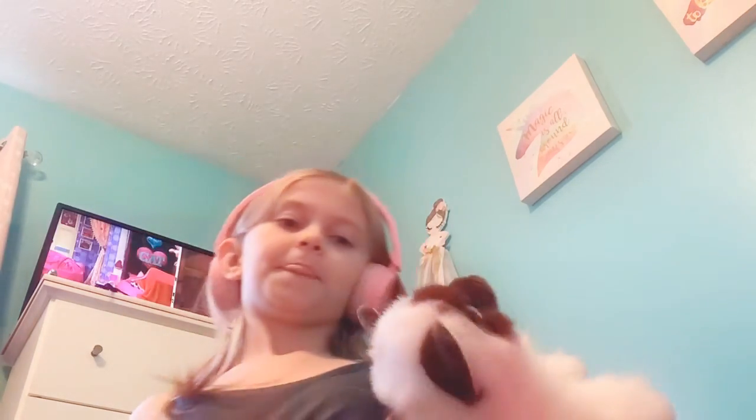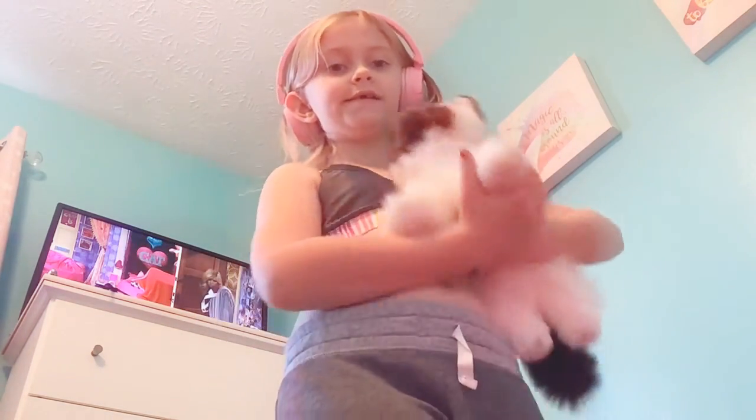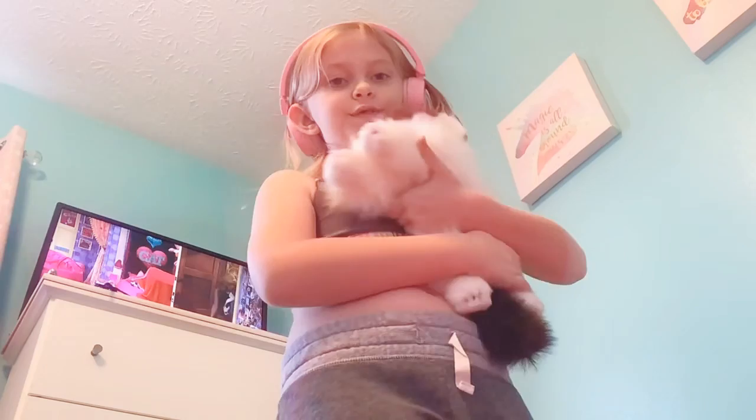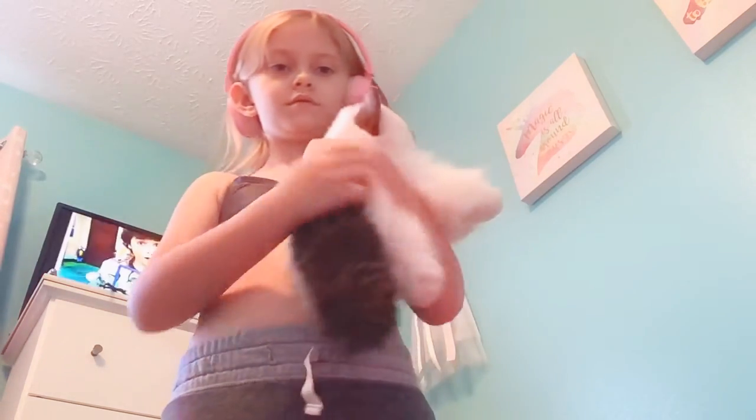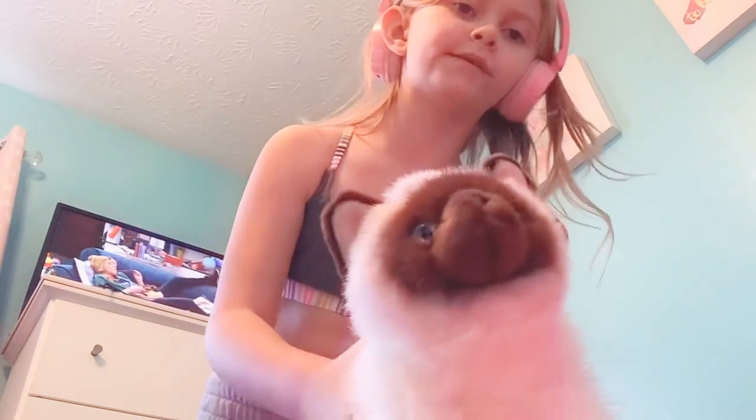Hi guys, today we are starting the video in my room. I have a new kitty that I'm watching from my neighbors. She's just the cutest cat I've ever saw. Her name is Miss Kitty.